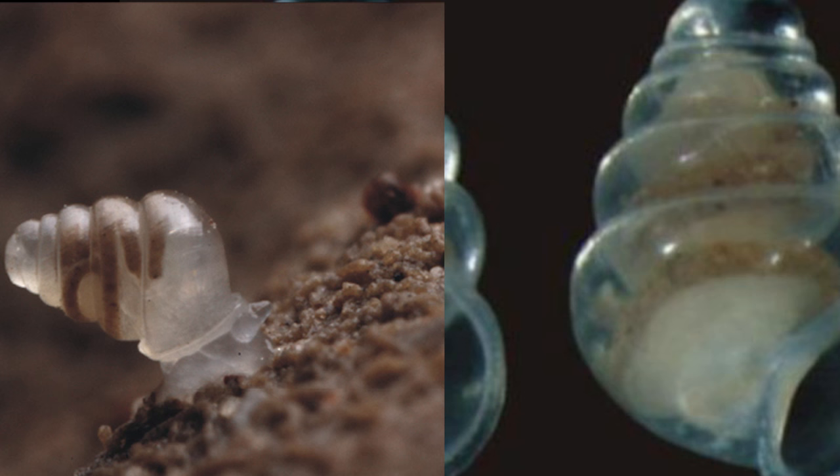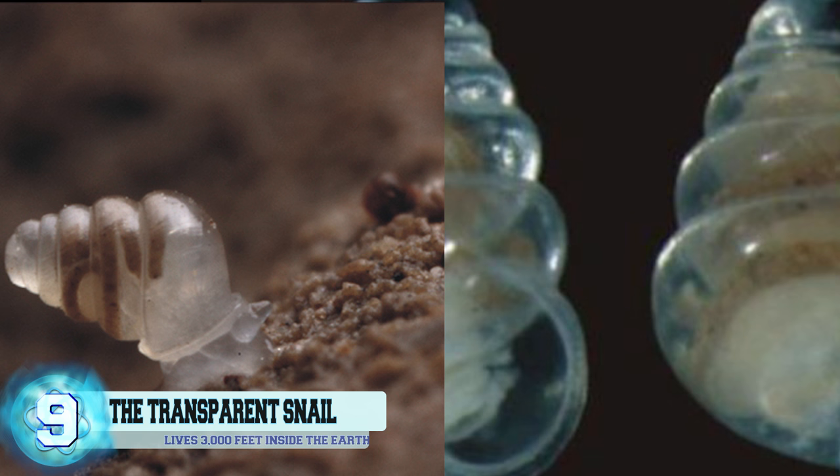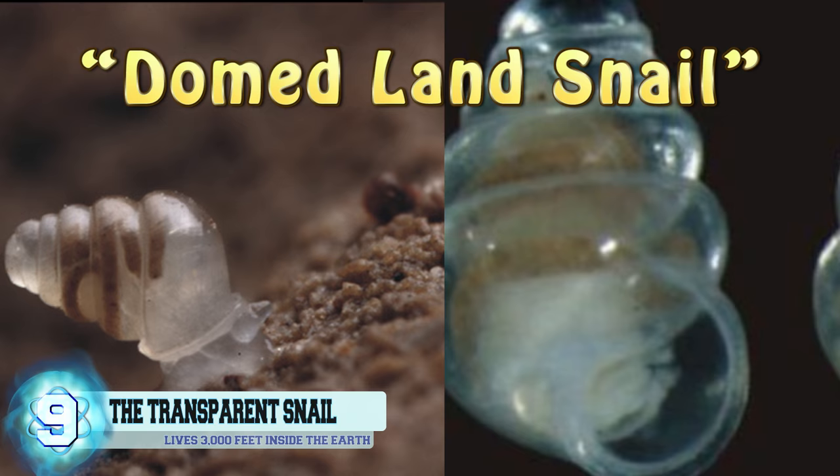Number 9, the Transparent Snail. This is a fairly new snail that comes equipped with a semi-transparent shell and body shaped like a dome, hence the name domed land snail. These snails are found living in Croatia at 3,000 feet inside the earth.